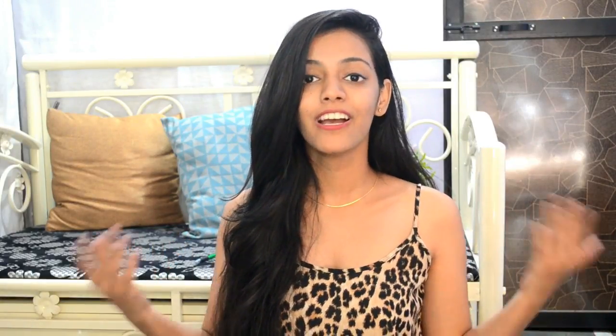For the pear shape body type — since you have a heavier lower body and thinner upper body, draw attention to your upper body. Embellish around the neck, go for crop tops, off-the-shoulder tops, A-line dresses, and A-line skirts to emphasize your upper body while slimming wider hips. For bottoms, go for flared styles and darker colored bottoms to give the illusion of slimmer legs and hips.